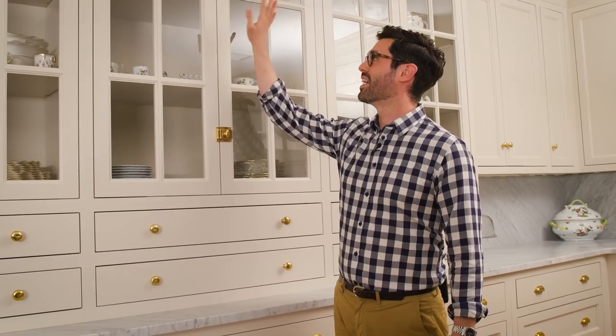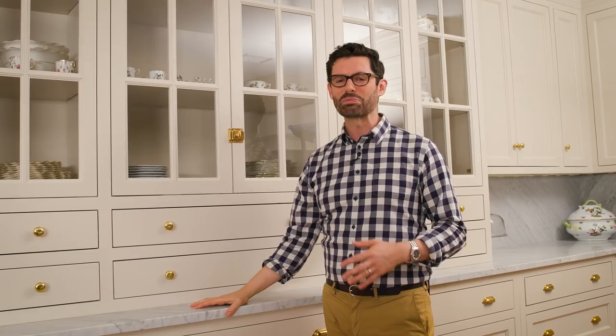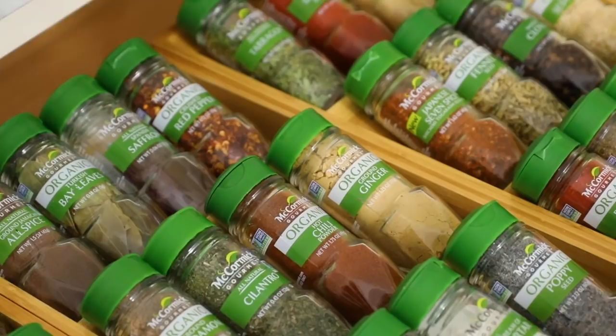A lot of the larger pieces of china are up on top and they're not things that we might use every day — they're more for larger dinners and get-togethers — but I love the way they look. So they're on display and I can appreciate them every day when I'm working in the kitchen.